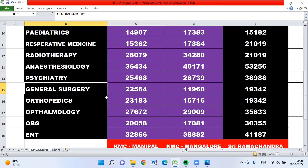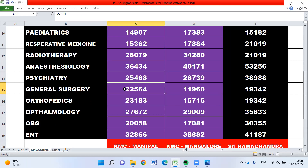For general surgery: 22,564 for Manipal, 11,960 for Mangalore, and 19,342 for Ramachandra. Here you can find the difference — general surgery in Mangalore is far better than Manipal, which is why the cutoff is drastically reduced.